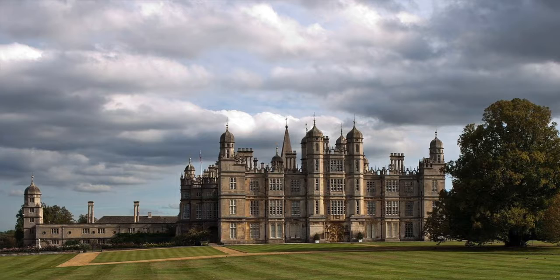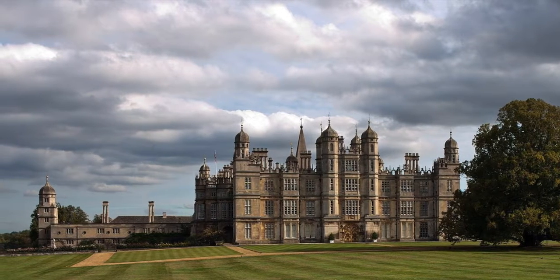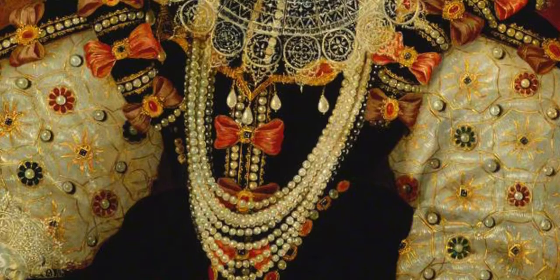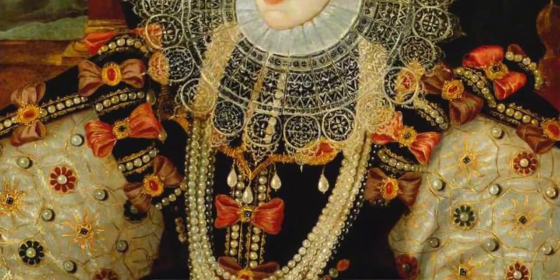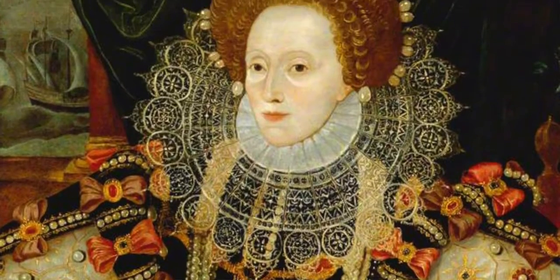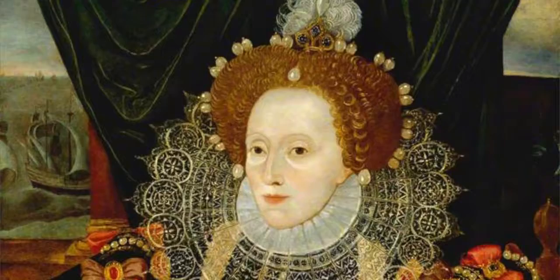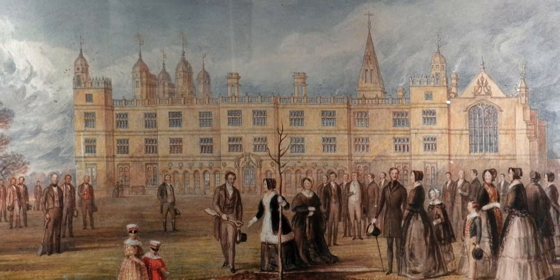Like so many other great prodigy houses, Burghley was designed to impress, and with Cecil being one of the most powerful courtiers in the land, absolutely no expense was spared on this spectacular home. Furthermore, with hopes of one day housing the monarch herself, Burghley was certainly grand enough and large enough to entice the Queen and her enormous entourage. The scale of Burghley is also quite amazing, featuring 35 major rooms and 80 smaller ones — this enormous palace of a house is like nothing else of this period.